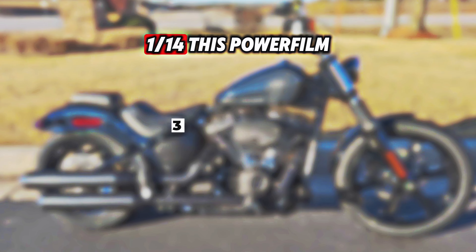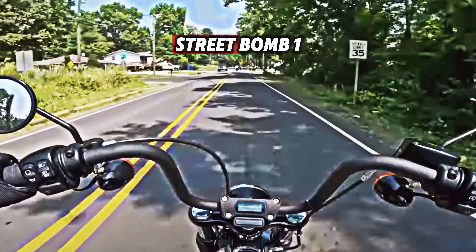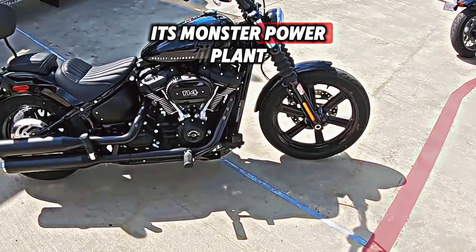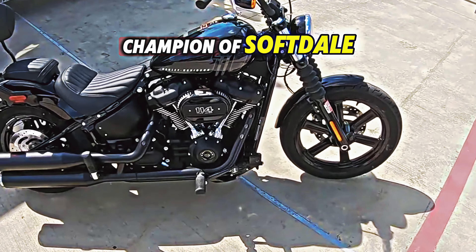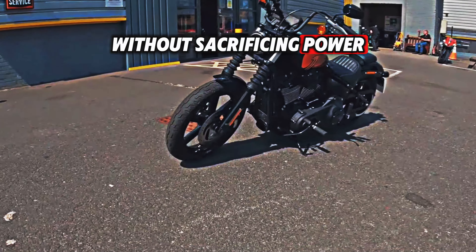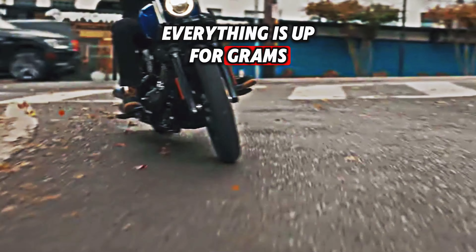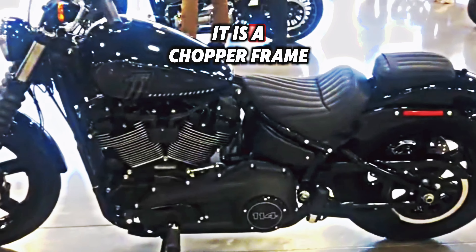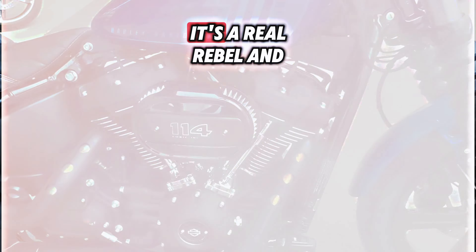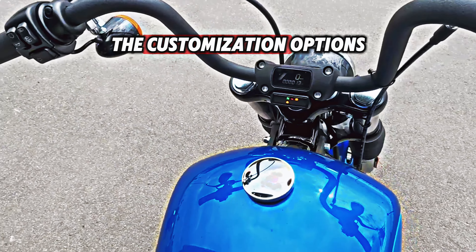Harley-Davidson Street Bob 114: With its powerful Milwaukee 8 114 engine, the Harley-Davidson Street Bob 114 is a menacing blacked-out bobber. Its powerplant promises to be the featherweight champion of soft-tailed motorcycles, providing a nimble and quick ride without sacrificing power. This bike is a blank canvas for all custom bike fans — everything is up for grabs when you want to make it uniquely yours. It has a chopper frame, a little ape hanger handlebar, and a smooth rear fender.